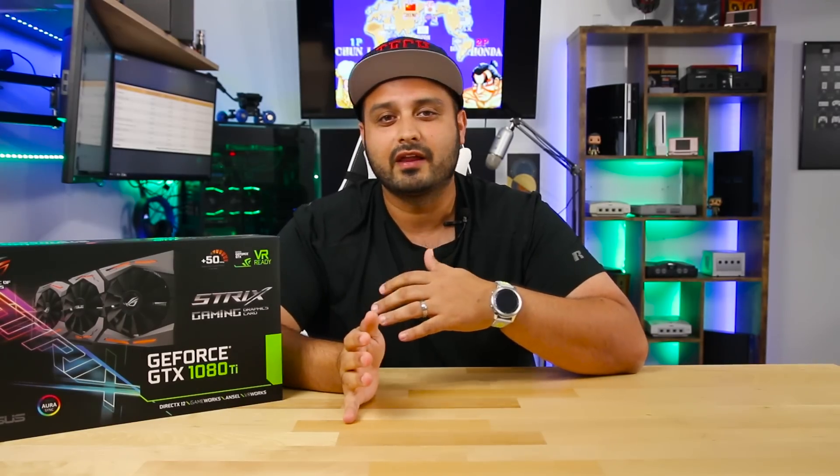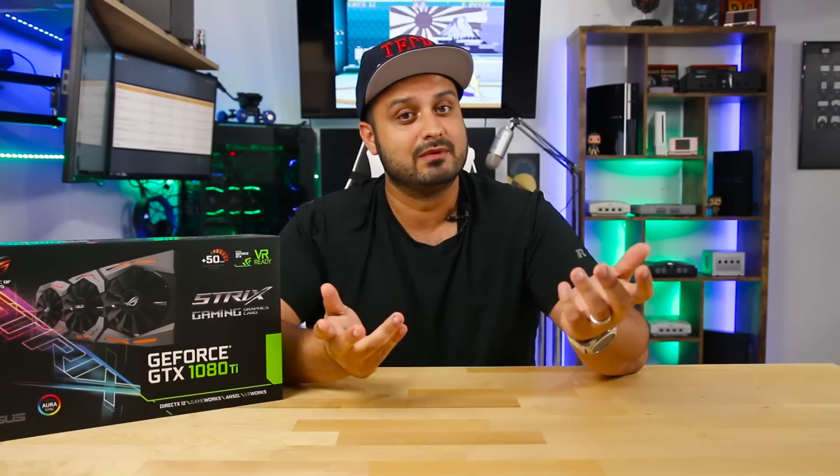Welcome to Tech Savvy Buyer. For those of you guys who are new to my channel, I do all kinds of console gaming videos, reviews on different tech related items, pretty much all things tech related. So if you do like my stuff, consider subscribing and maybe sticking around.